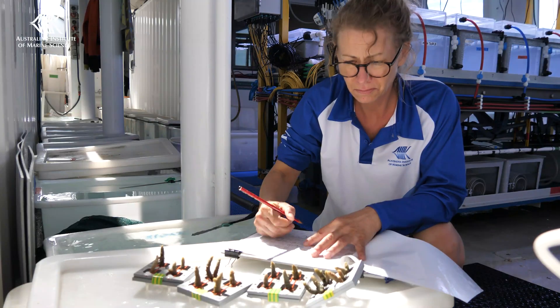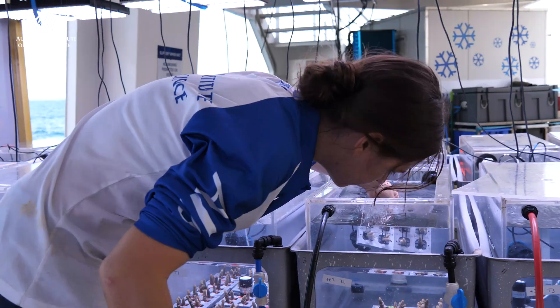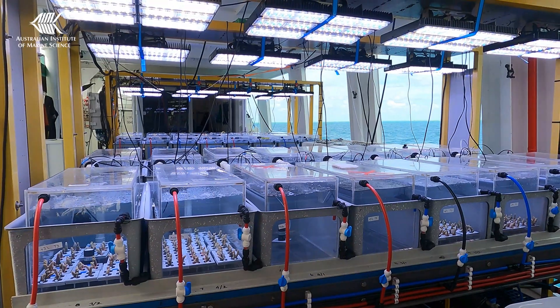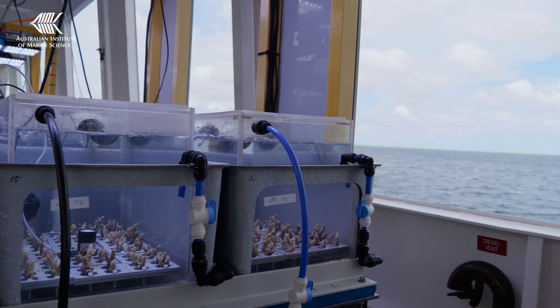The samples are immediately placed in the specially designed Portable Aquaria Sea Simulator box. This is a mobile version of AIMS's internationally recognised National Sea Simulator, providing a controlled environment for researchers to undertake experiments while at sea.